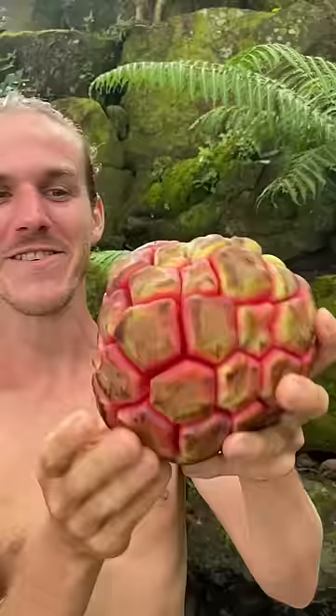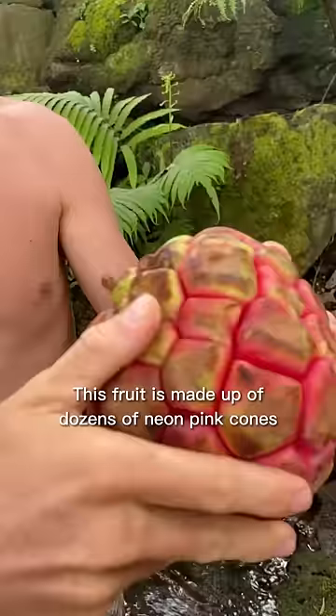Number 2 is Katsura, a wild fruit from Vietnam. This fruit is made up of dozens of neon pink cones that can be separated one by one. Truly unique.